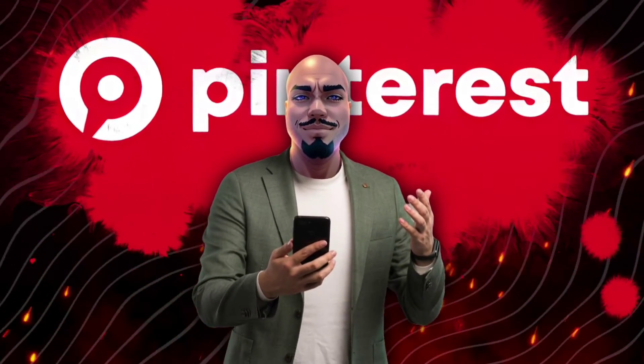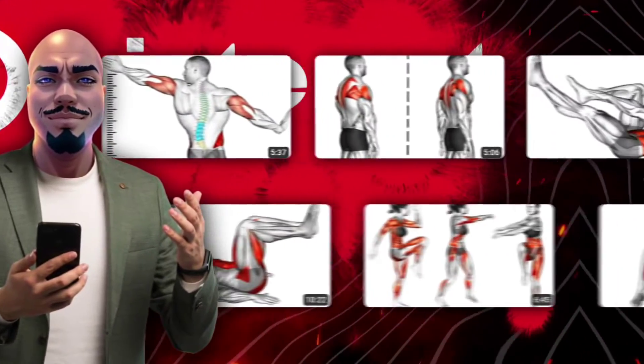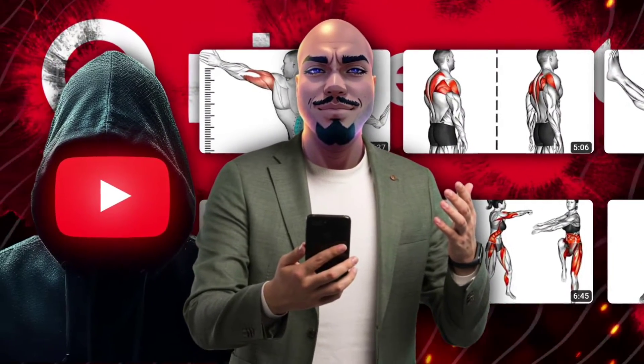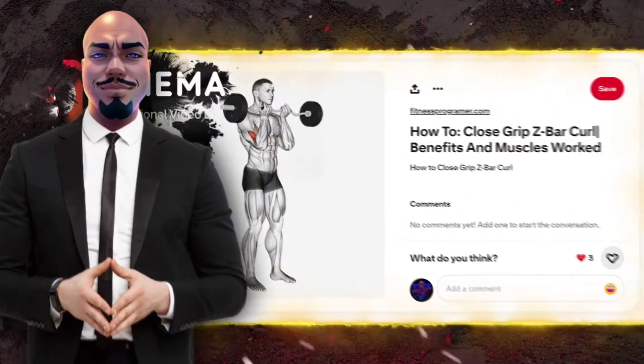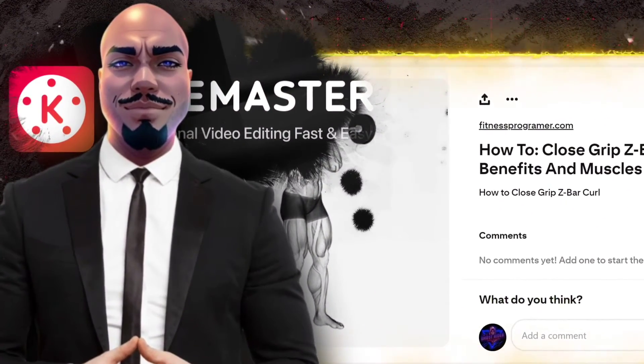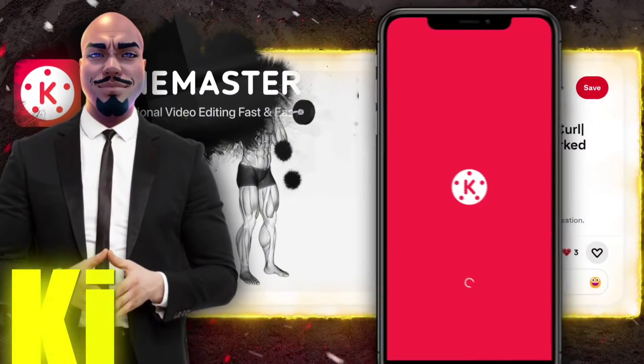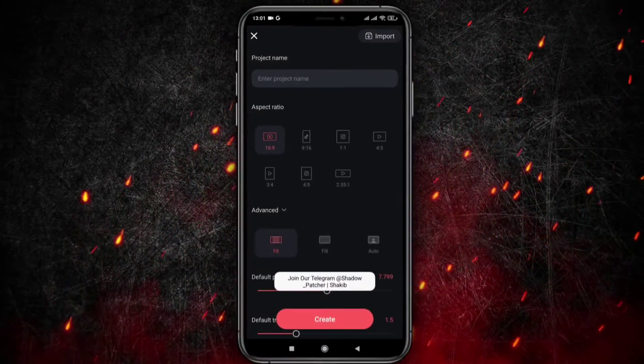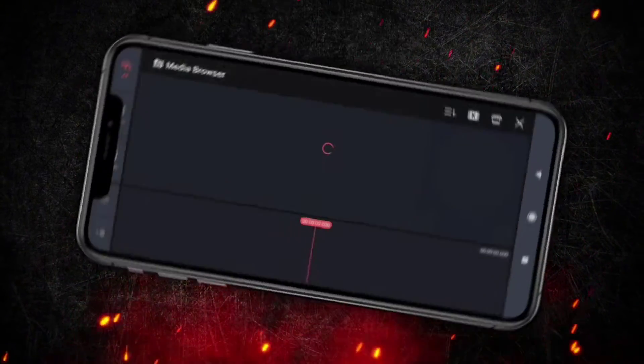By leveraging Pinterest's rich resource pool and the power of AI animation, you're set to produce captivating fitness videos that educate, motivate, and inspire, all while keeping your privacy intact. Once you have selected your GIF animation image, the next step is to use an editor tool. The editor tool we'll be using today is KindMaster, a phone editor. Your journey with KindMaster starts with initiating a new project within the app, marking the beginning of bringing your vision to life.